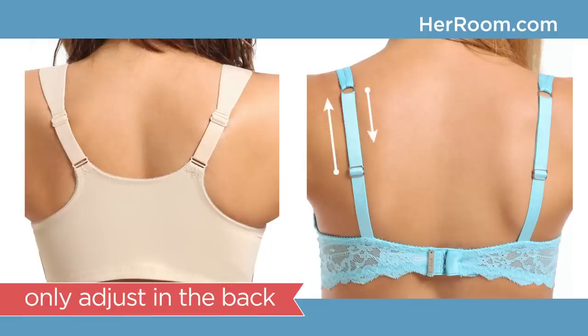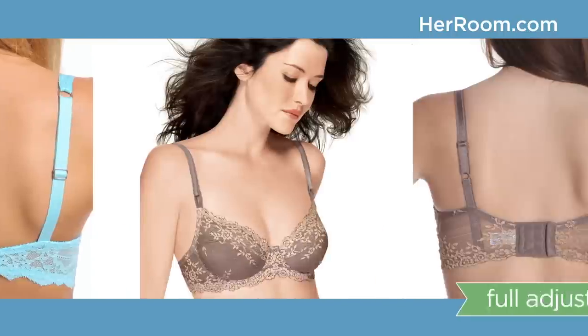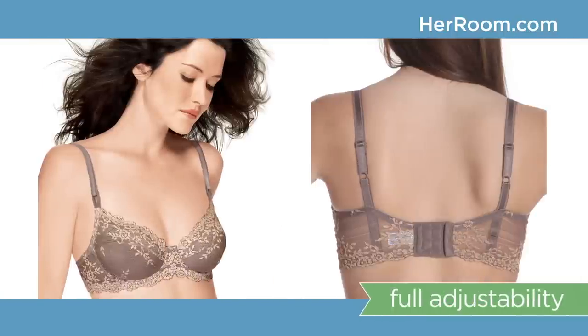If you're short or long waisted, or less than 5'4" or taller than 5'8", you really need to look at a bra's strap adjustability. Many bra straps only adjust in the back, which reduces the amount of adjustability. Instead, look for straps with full adjustability both in the back and front.